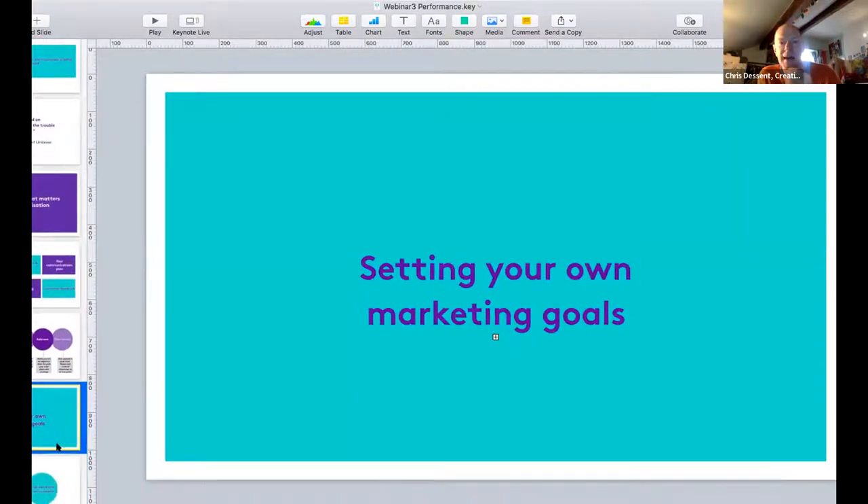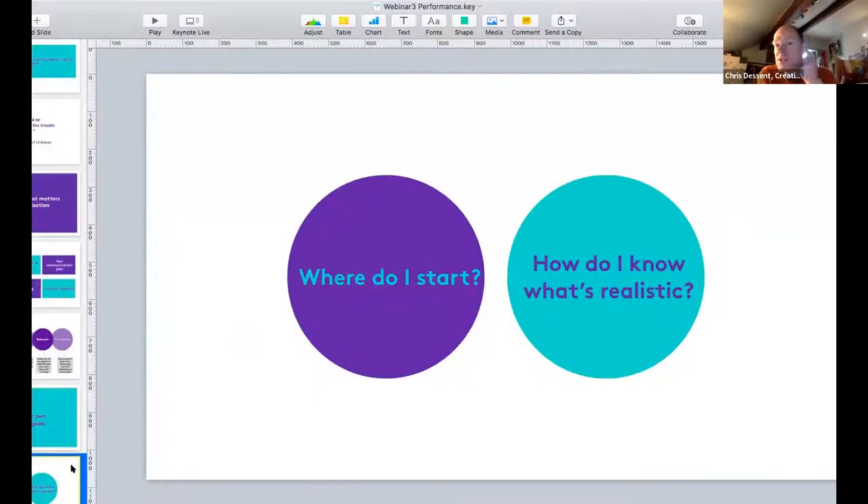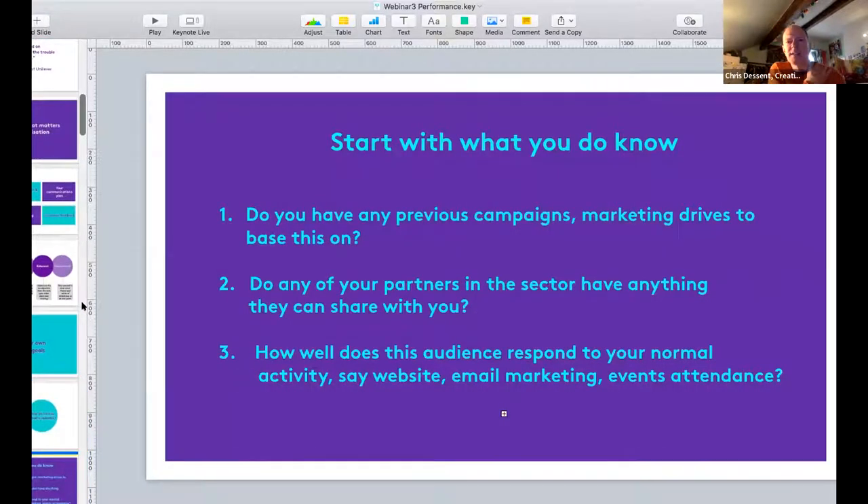Once you have your overarching campaign objectives, you need to set your own marketing goals within that. A common question we get asked is: how do I know what's realistic? The first thing to say is start with what you already know. If you're launching a new marketing activity, do you have any previous campaigns to benchmark against? Previous campaigns are one of the best ways to start when you're setting specific measurable targets.